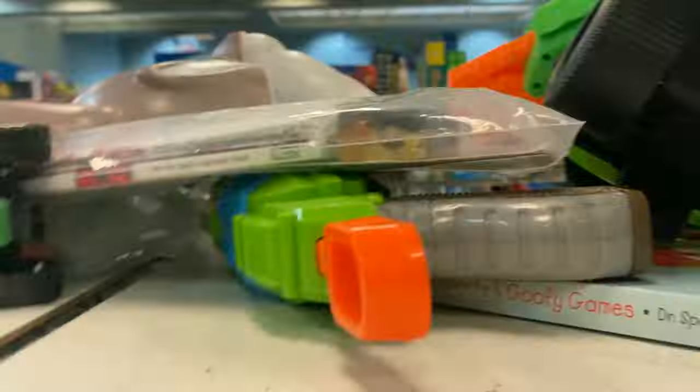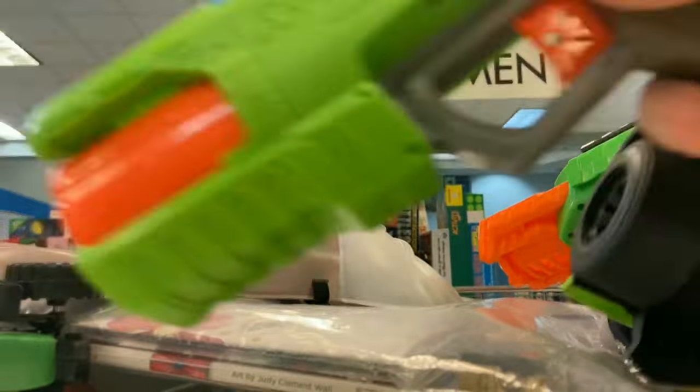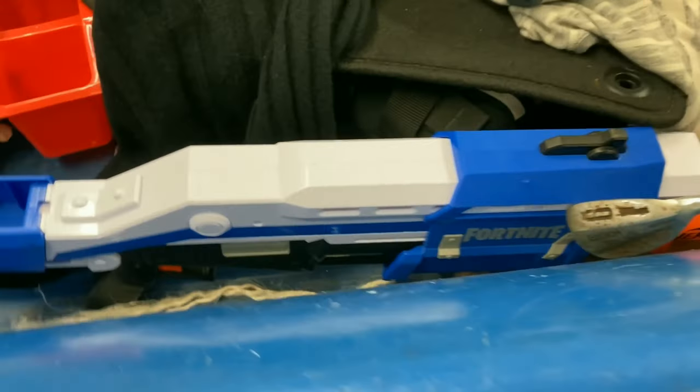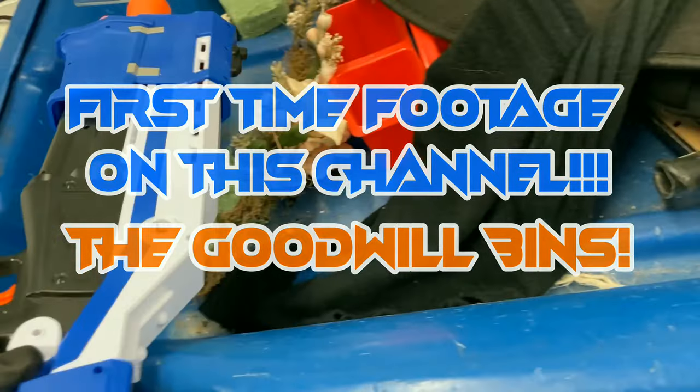Then I saw this bag set of Snap Fires that came together — I think it was a Bells exclusive: the orange, the royal blue, and the white. I put my phone down to grab the bag and assess all the contents, and decided to ultimately grab them. Then I saw a Rapid Fire, also in clean condition and tagged, I think for half off — no way I was leaving that behind for 99 cents. I usually grab these along with Reflex Sixes if they're cheap enough.